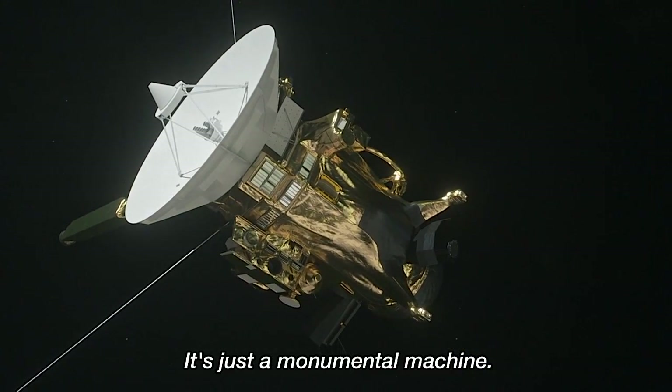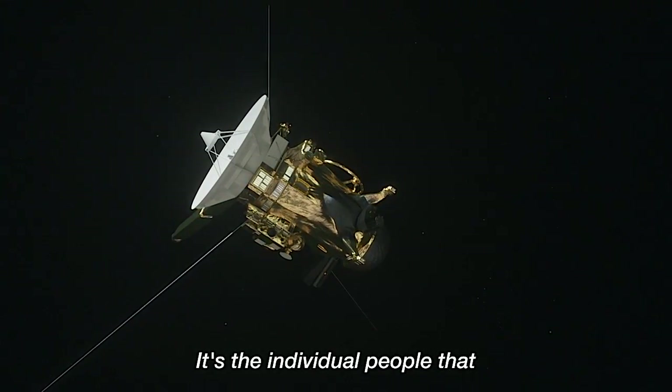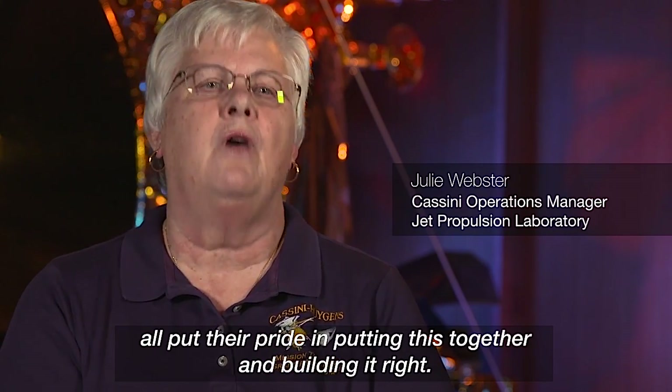It's just a monumental machine. It's the individual people that all put their pride in putting this together and building it right.